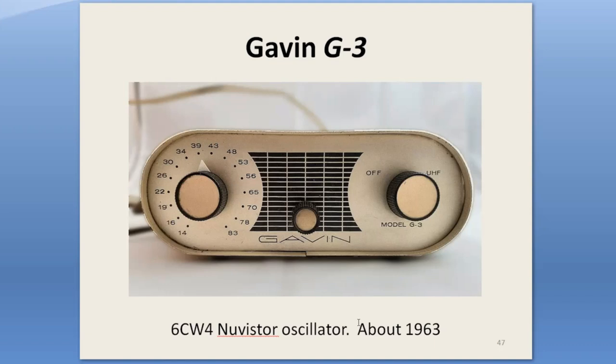Gavin Instruments was formed by a former Blondertongue sales manager. In 1963, they introduced their G-series converters, which used the then-new RCA Nuvistor tubes. The rounded ends of the cabinet were a departure from the usual rectangular box shape — it's what really caught my eye the first time I saw it. They made several models with the Nuvistor tubes, either one or two, in the same unusual cabinet type with a nice brushed gold finish. I think it's unique — I don't think there are any other UHF converter types made that had a cabinet like that.